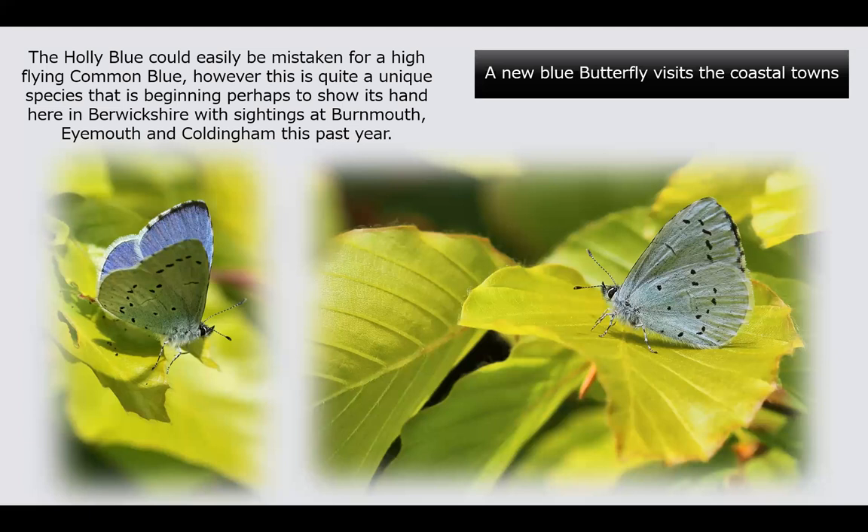We're pretty sure it must have a foothold in almost all the Berwickshire coastal villages and towns, and perhaps even inland — around Duns, Swinton, Ayton, and Chirnside. Wherever there are good hollies or good ivies, as in most gardens, these butterflies may be more widespread than we realise. If you see a blue butterfly in your garden in springtime, it has to be the holly blue — it can't be anything else — and it's a wonderful thing to see.